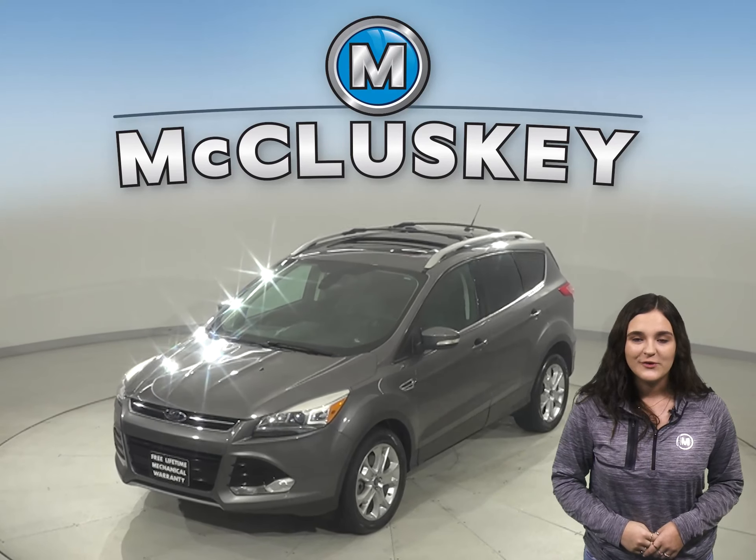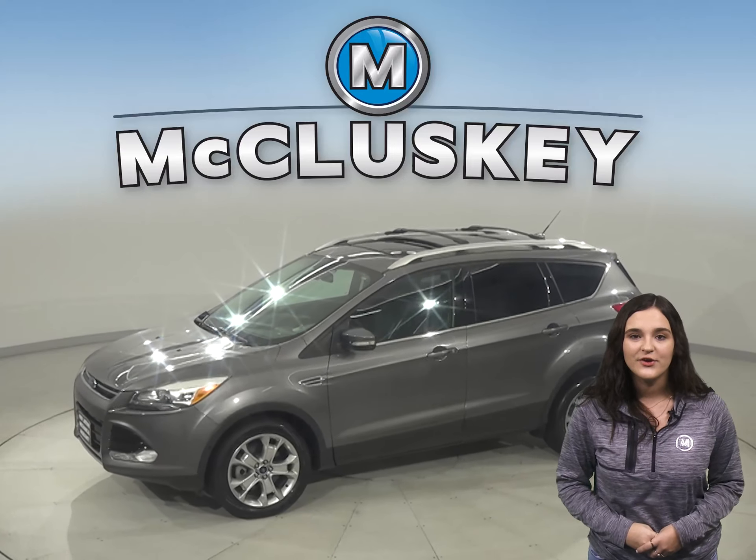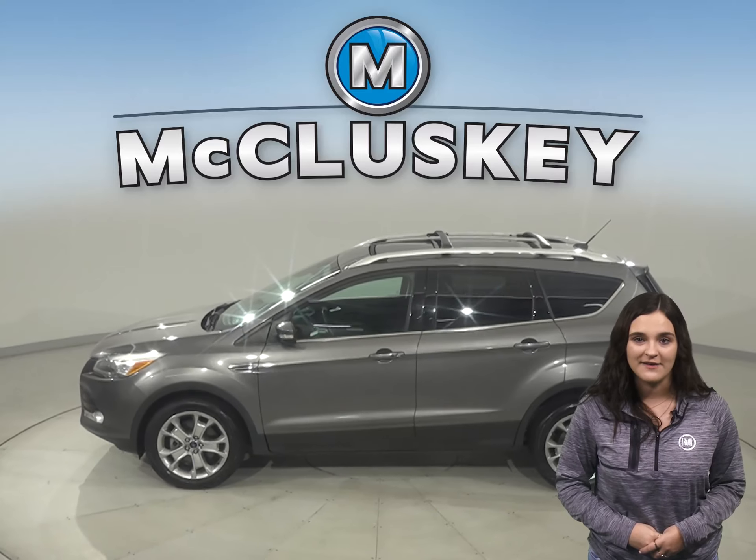Check out this reliable 2014 Ford Escape. This four-door sport utility has about 39,000 miles on the odometer and still has a long life ahead of it.